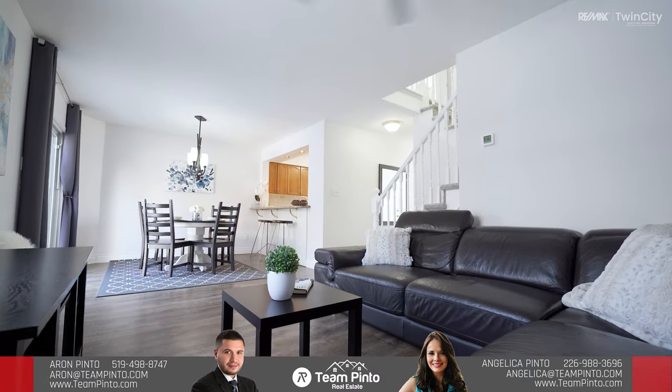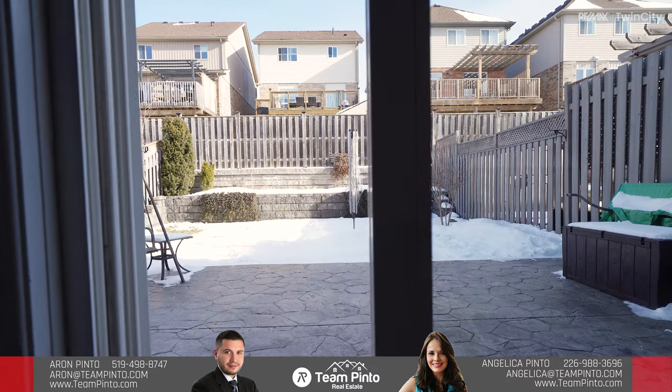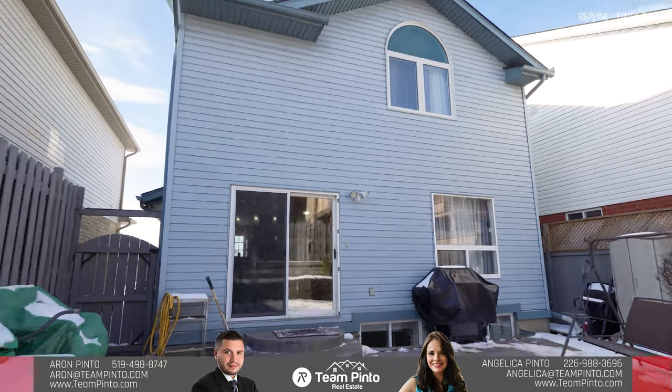The main level also includes a spacious living room and a dedicated dining room that walks out to the private, fully fenced backyard with a stamped concrete patio for your outdoor enjoyment.